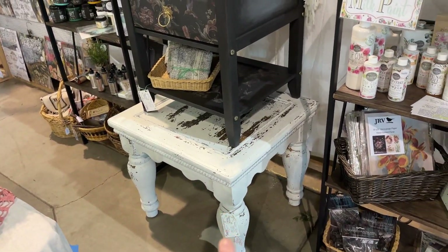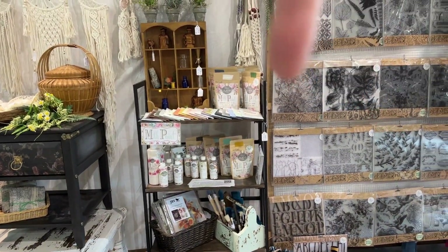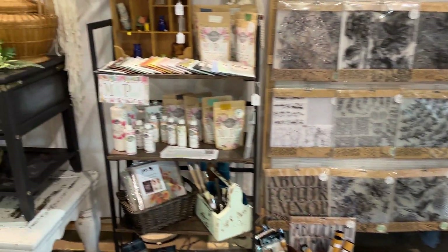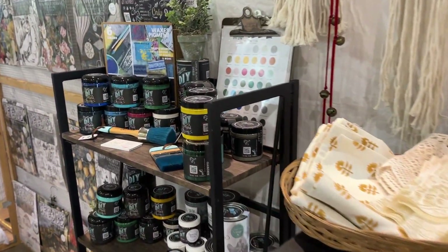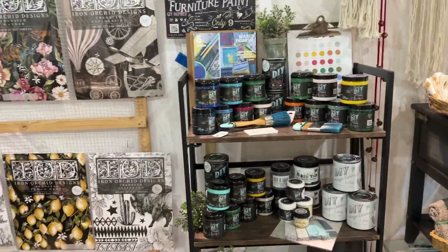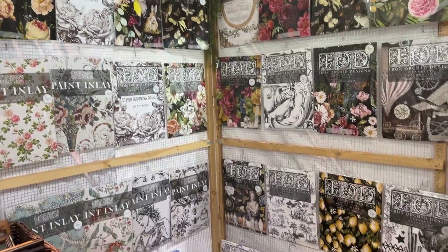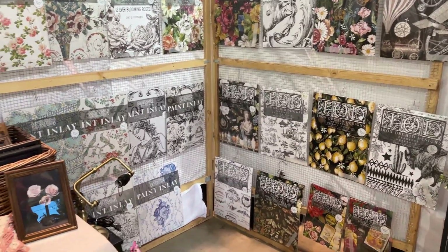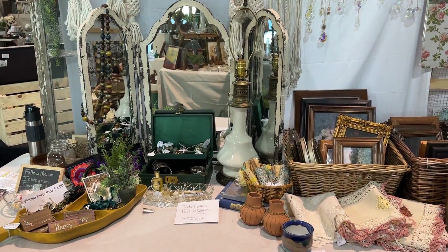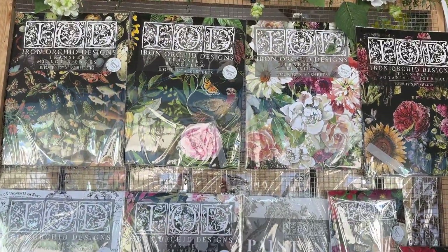I brought in two pieces of furniture that I painted. The white table was done with Sweet Pickings milk paint, which gives it a chippy look. The black table I did with DIY paint and Undead Hardware's new decoupage papers. All the DIY paint is set up over here, and then the IOD transfers and paint inlays are over on this side. This was quite an undertaking, for sure.